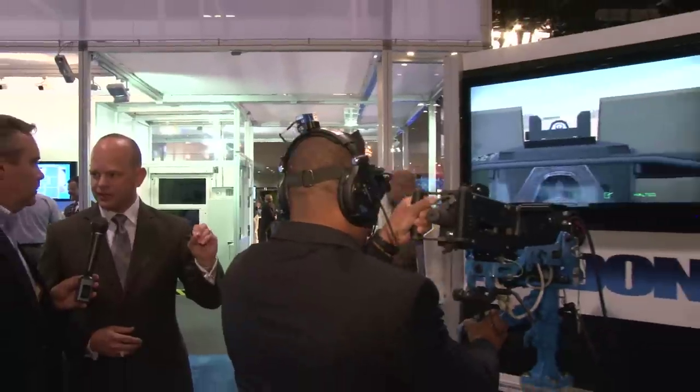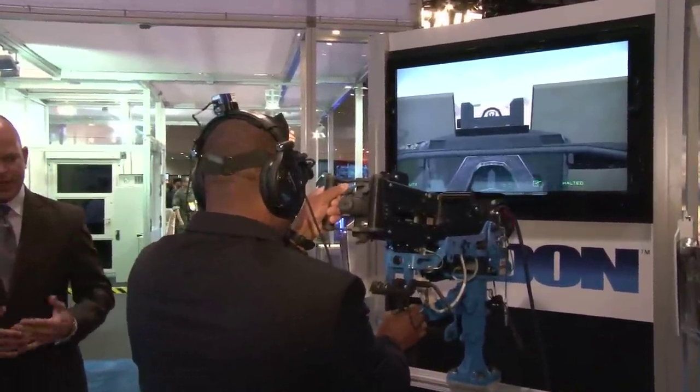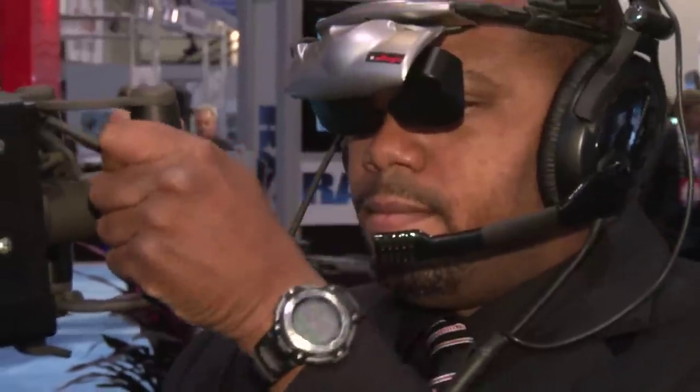Sure, this is exciting stuff. This is the latest advancements in terms of technology, as well as the latest advancements in terms of curriculum on how to teach a soldier. This system here is actually our 50-caliber individual gunnery trainer. We want to teach the individual to be proficient in his or her weapon system before we actually take him to the crew level. We're trying to keep the cost low and keep it portable.